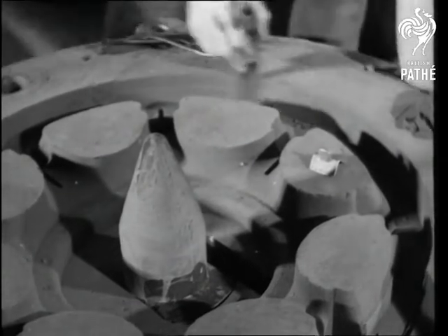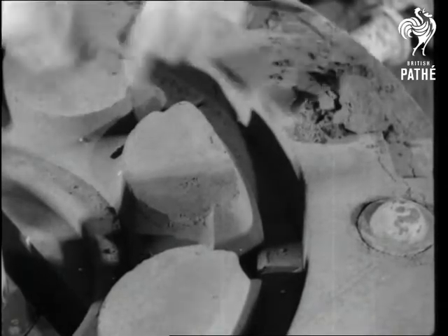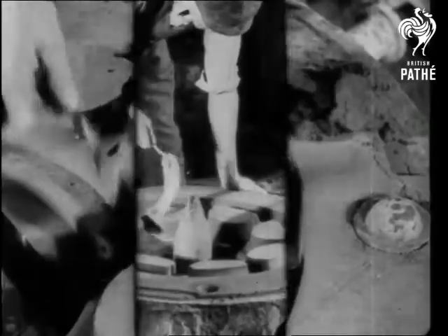For where there's a wheel, there's a way. The mould is given a coat of heat-resisting silica paint and it's ready for the next operation.